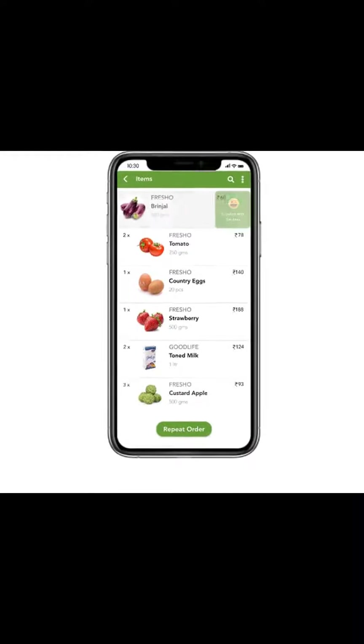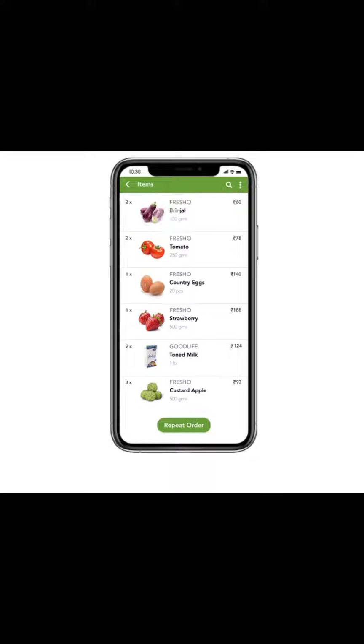Machine learning models played a major role in predicting product availability, although maintaining accurate predictions during changing conditions was tricky. Instacart delicately balanced displaying a vast selection of items for customers and ensuring a high rate of finding those items in-store.